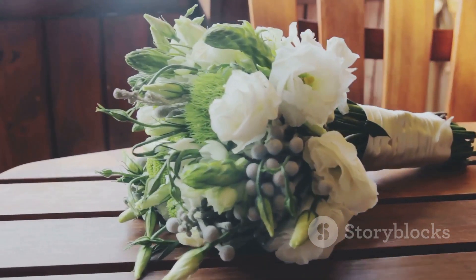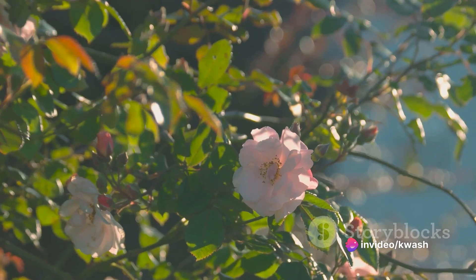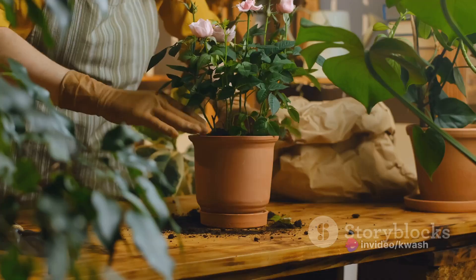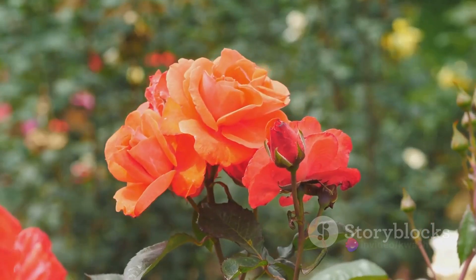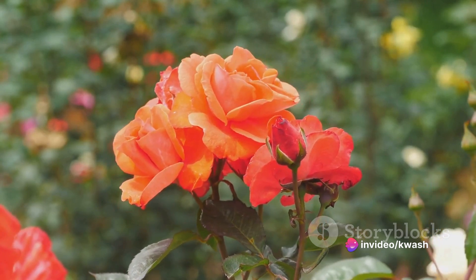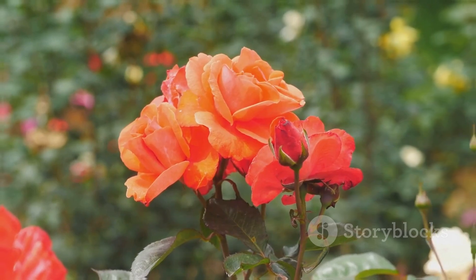As for care, these begonias thrive in bright, indirect light. They prefer their soil to be consistently moist, so regular watering is key. To boost the humidity around your begonia, consider using a pebble tray or grouping it with other plants. This not only enhances the plant's health, but also encourages heavier flowering and a stronger fragrance.